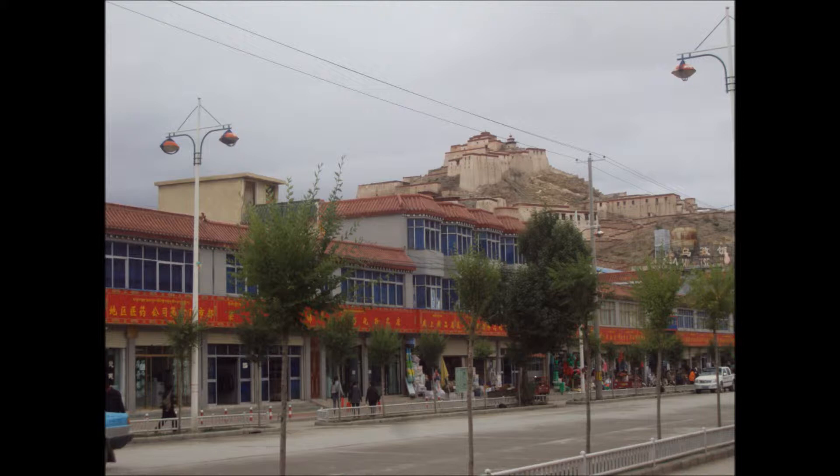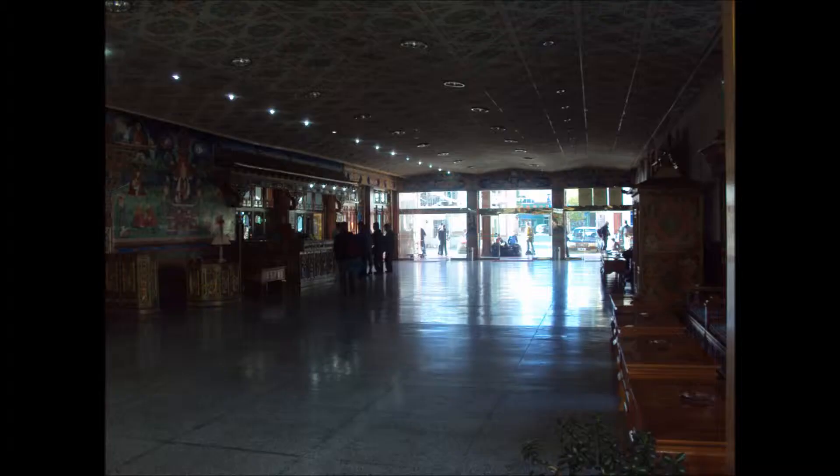Then we walked back along the high street of the town. As you can see, they're quite grand high streets there, with all their shops along the way — mainly small retail shops. Here's the entrance to our hotel: a lot of marble, very grand Chinese-type architecture.